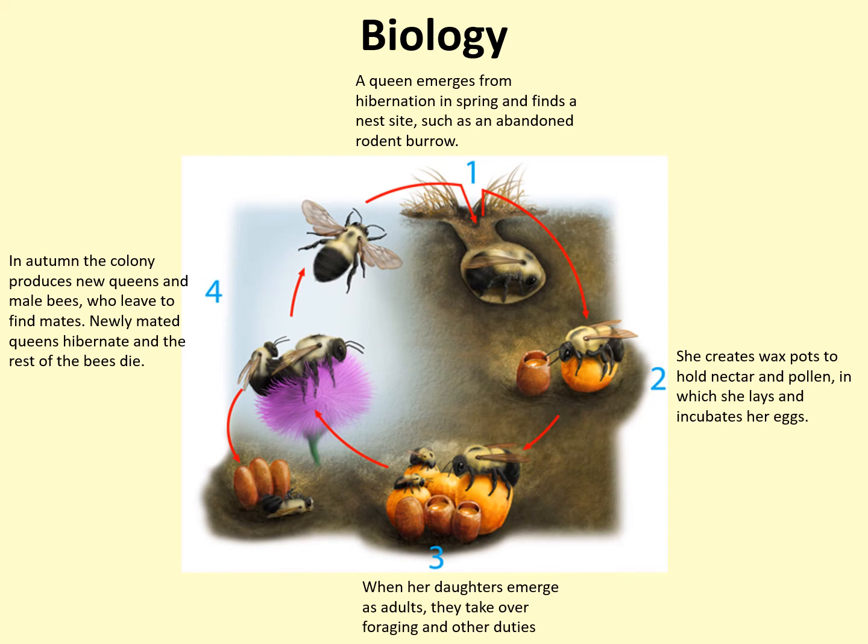The queen feeds on nectar, and once she has selected a nest site, she collects pollen in order to feed her future colony. Once she has stored enough food, she lays eggs, which develop into the colony's first worker bees. Workers are always female. Once the first brood of daughters has emerged, as seen at the bottom of the diagram, they begin to forage for the colony, and the queen devotes herself to egg laying.